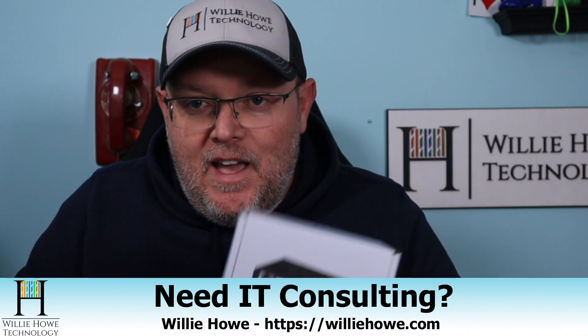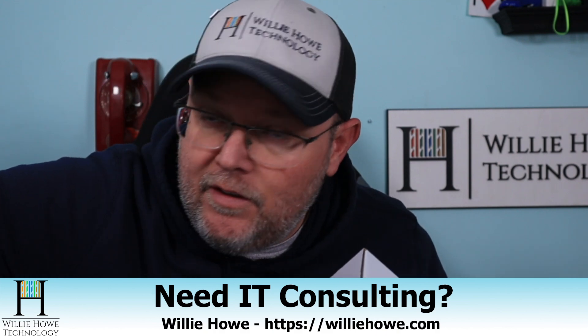Hi, I'm Willie. Welcome to my channel. Thank you for being here. I appreciate each and every one of you. And what we're going to talk about today is: are edge routers secure?